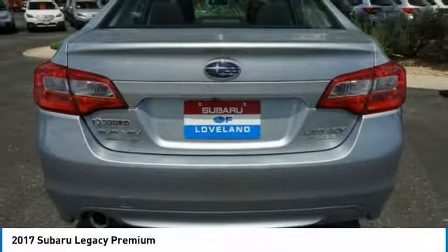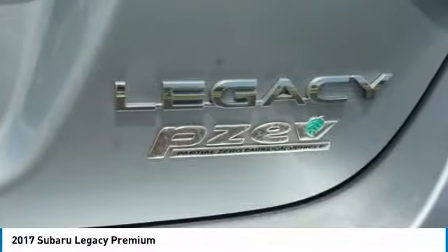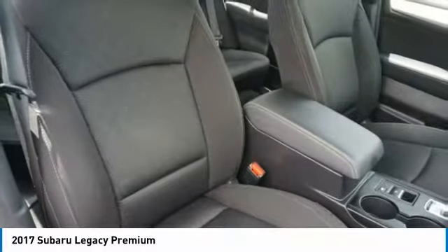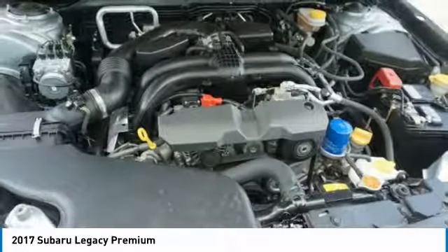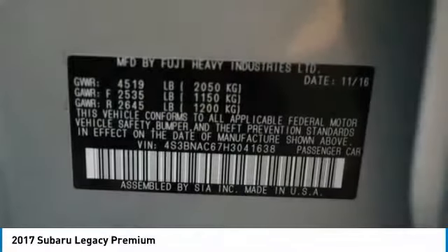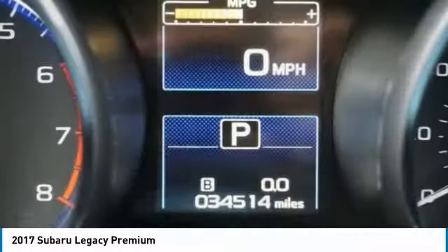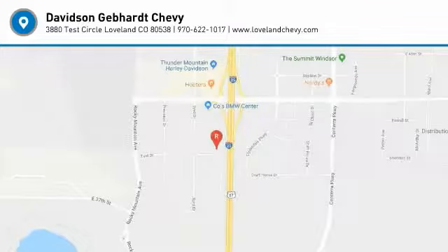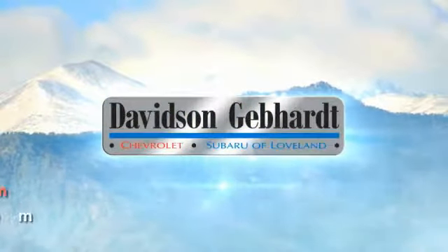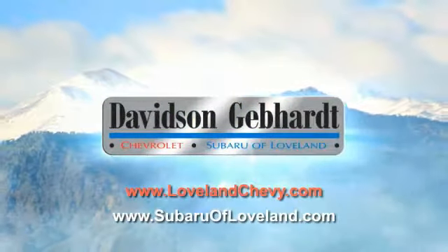Your new ride is just a phone call away. Davidson, Gebhardt, Chevrolet, and Subaru of Loveland are conveniently located right on I-25 and exit 259 in Loveland.